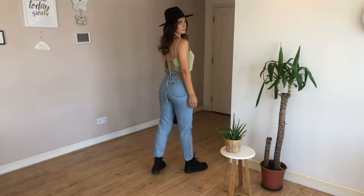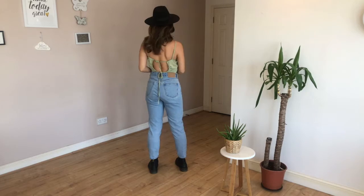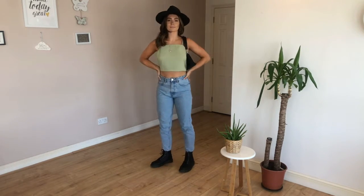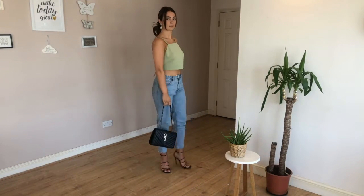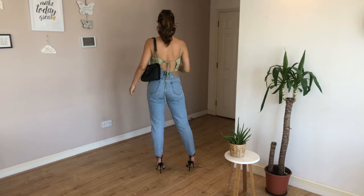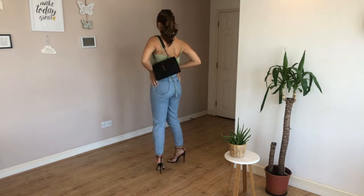Here is look number one. It's quite a plain look, but I've dressed it up with an open back tie cami top, then I've added a hat for a bit more of a statement, matching the black color scheme of the bag and boots. For the nighttime look, I've literally just taken off the boots and put on a heel. The bag is still in the black theme but has a chain, which gives it more of a nighttime feel, and I've tied my hair up so you can see the open tie back.